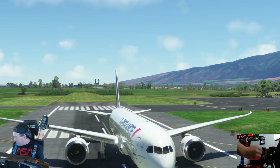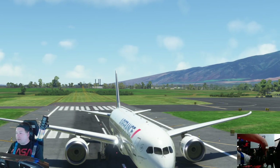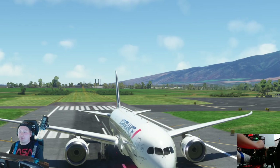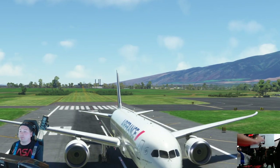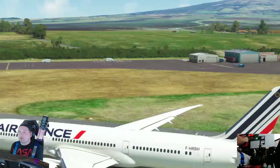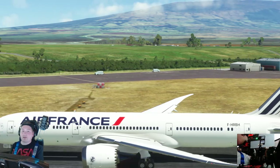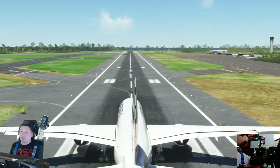I'm going to show you guys a quick takeoff in the new 787-9 by Force Simmers. Please enjoy these amazing engine sounds. Taking off from Kali Maui here. Flaps are at 20 degrees right now, getting off this short runway.